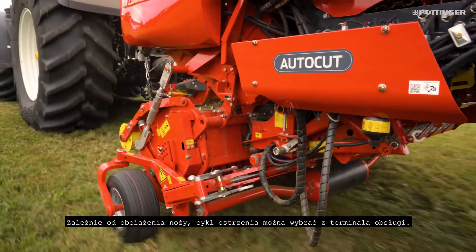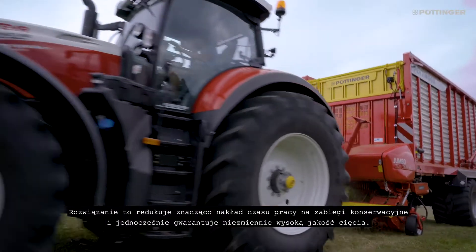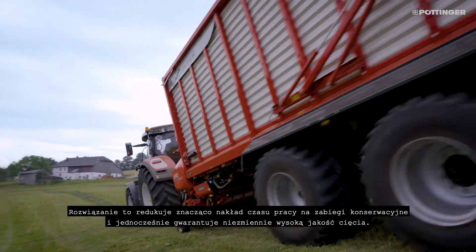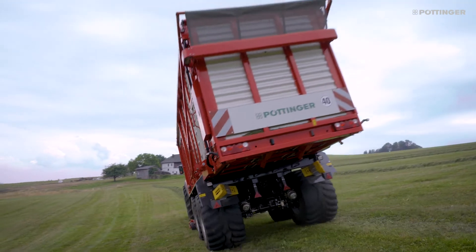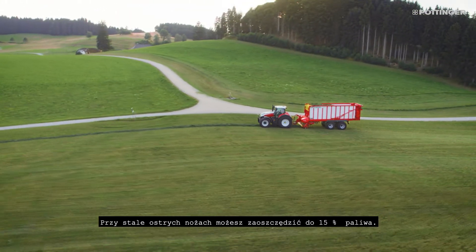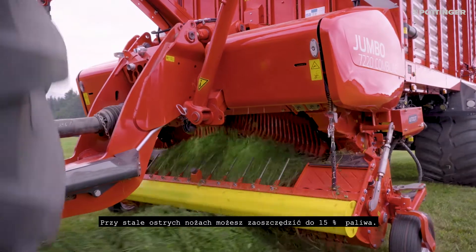Depending on the wear of the knives, simply select the sharpening cycle using the control terminal. This considerably reduces maintenance expenses and at the same time guarantees long-lasting optimal chopping quality. You can reduce fuel consumption by up to 15% by using knives that are always sharp.